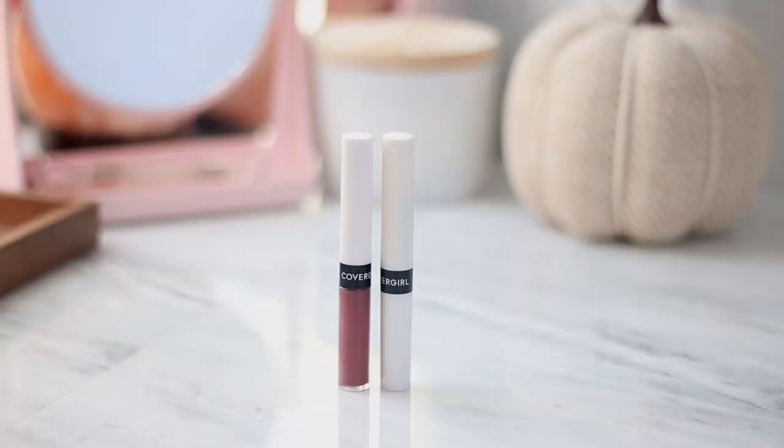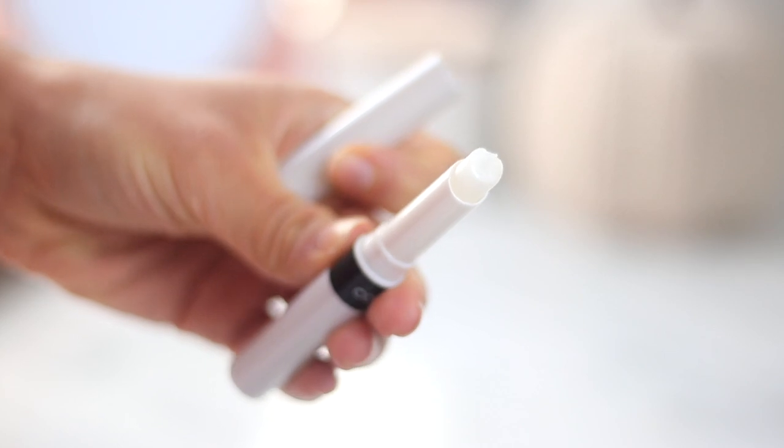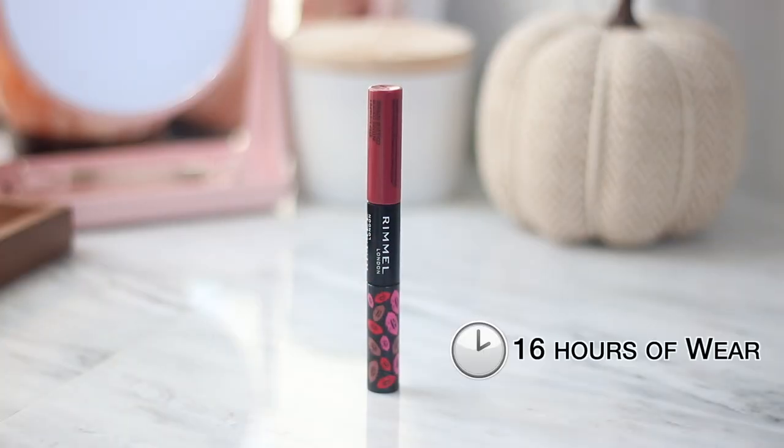The CoverGirl Outlast All Day Lip Color is supposed to last up to 24 hours. Personally, for me, there is never going to be a situation that I need to wear lipstick for 24 hours, so that claim doesn't mean a lot to me. The CoverGirl kit comes with a liquid lip color and a lip balm top coat to seal it in. With the Rimmel Provocalypse Lip Color, we have a claim of up to 16 hours of wear, which is a little bit more realistic to me.